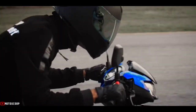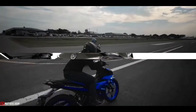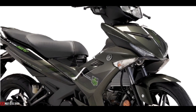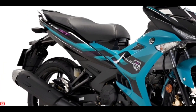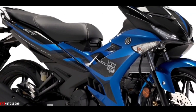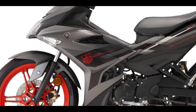Welcome to Motoscoop. This time Hongliang Yamaha Motor officially presents the latest Yamaha Y15ZR 2022 color choice. Yamaha's flagship sport motorcycle comes with a new color scheme that looks cooler than the previous model. The color combination presented for the 2022 model does look fresher and sportier.